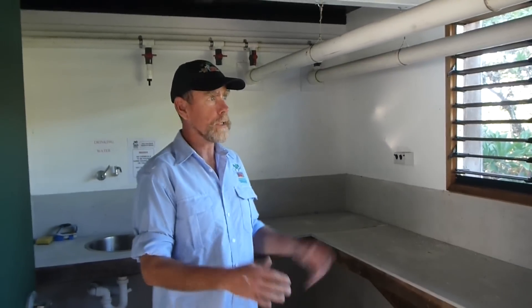This is a blackout room. We can shut these windows and it will be totally dark in here, and we can also control the temperature.